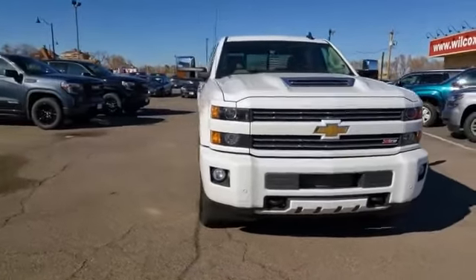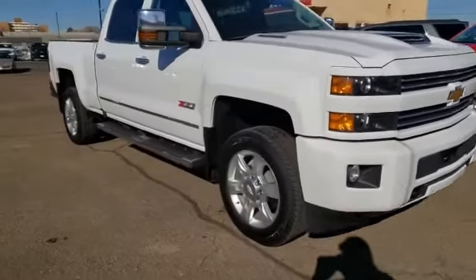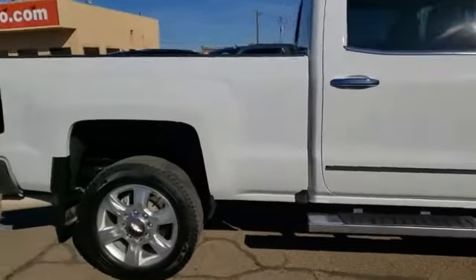Looking for the right vehicle? Check out the 2019 Silverado 2500 HD. This pickup truck pulls unlike any other. This vehicle has less than 25,000 miles.